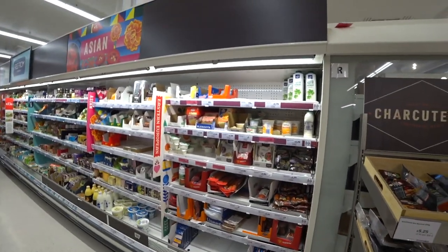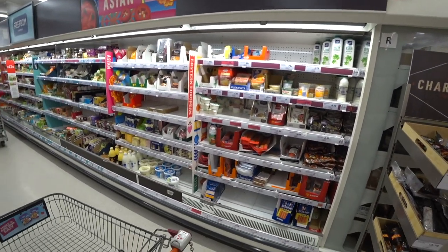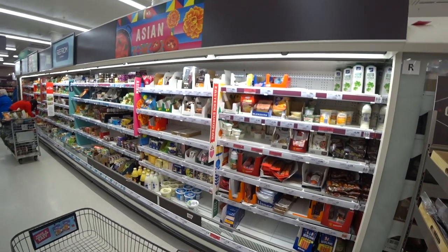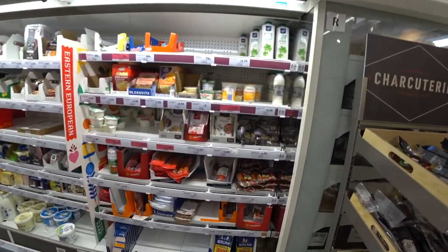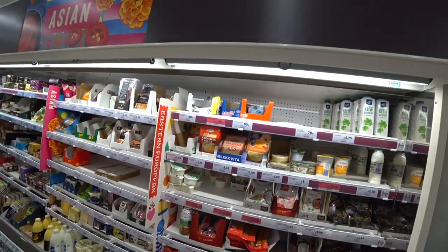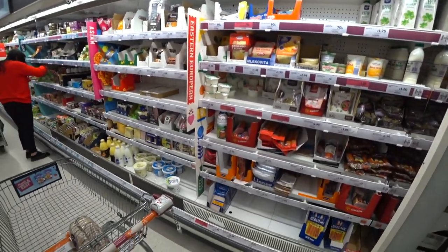Now we're in the Polish section. As we know, Polish people live on sausages almost exclusively, so there are lots of sausages, cheese, and hot dogs here. One thing I notice: when you buy a bag of spinach here it'll last more than a week, but in Eastern Europe it only lasts two days — that's because it's genetically modified.